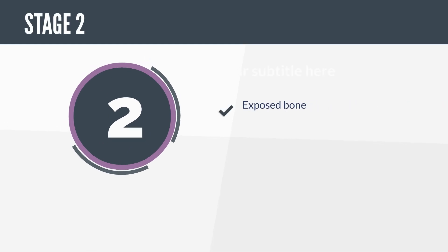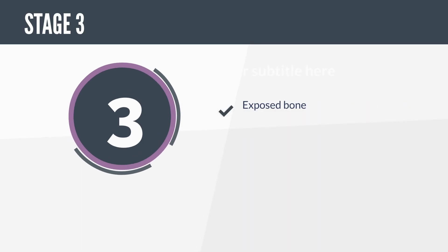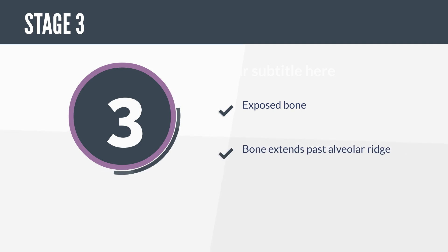In Stage 2, a patient will have exposed bone and inflammation and infection. And Stage 3 is characterized by exposed bone extending past the ridge that holds your teeth, and/or a fracture of your jaw.